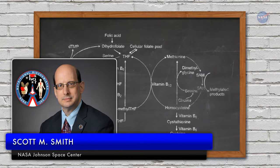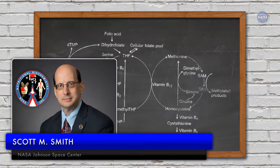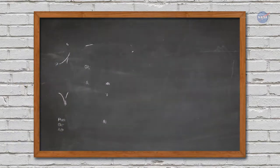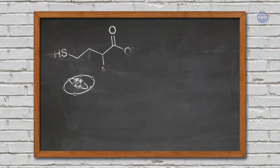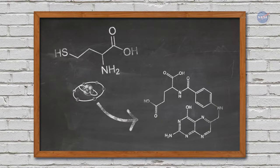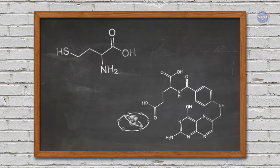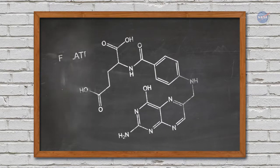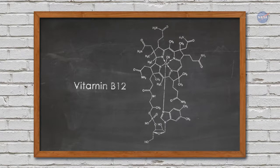Scott M. Smith from the Biomedical Research and Environmental Sciences Division at NASA's Johnson Space Center explains: one of these pathways, called the one-carbon metabolism pathway, moves single-carbon atoms from one compound to another in our cells. This is a nutrition and vitamin-rich pathway that involves folate, vitamins B6, B12, and other vitamins, and is extremely important.